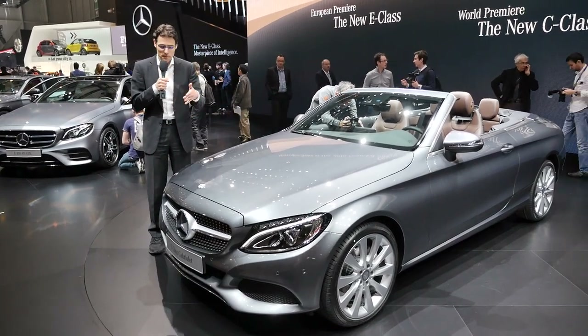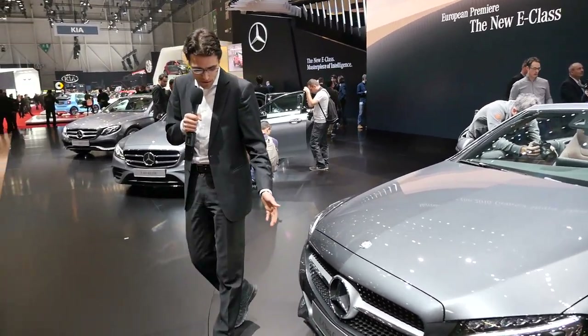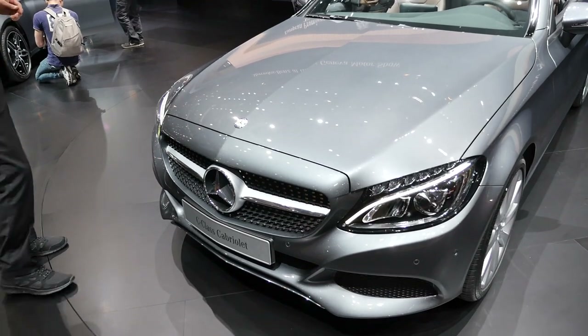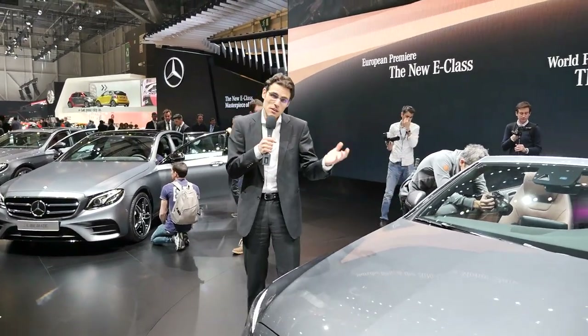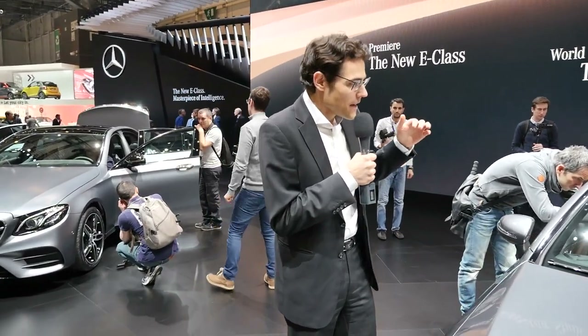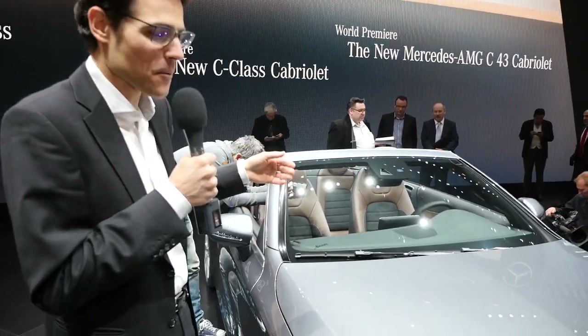This video here is about the non-AMG version, as I always call it. You can also see it here in the front — this just says plain C-Class cabriolet. But here we're going to talk about the basic differences from sedan, coupe, and the convertible, because basically you can imagine that this one here is the C-Coupe without the top on it.